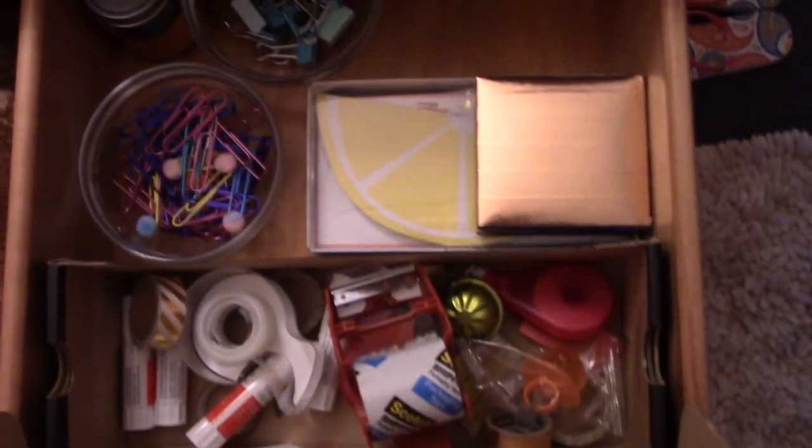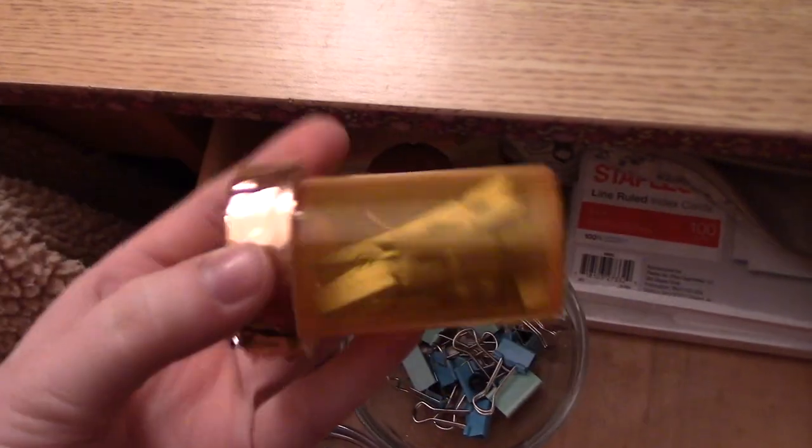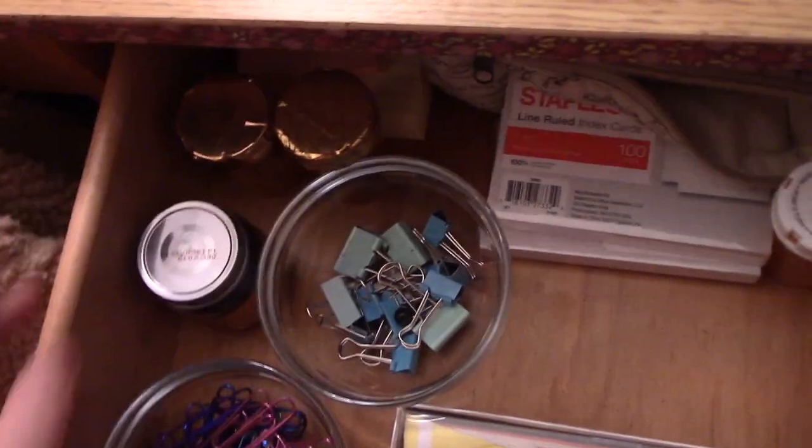I have my bullet journal — I'm about to post a video about that as well. And just my drawers, which I organized pretty basically: I used an old shoebox to organize stuff and made it cute with washi tape. I did the same thing to all my pill bottles — just turn them and reuse them.